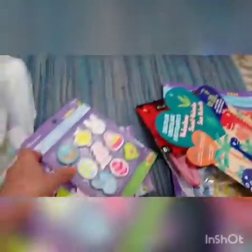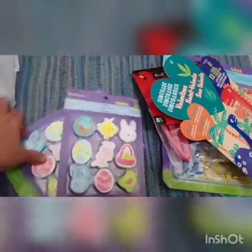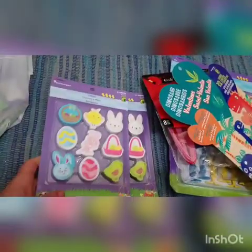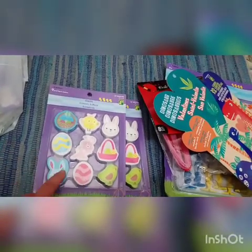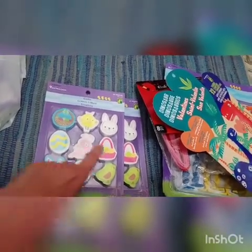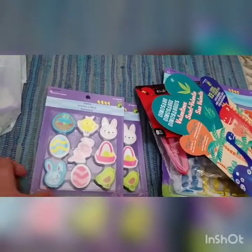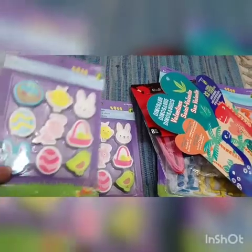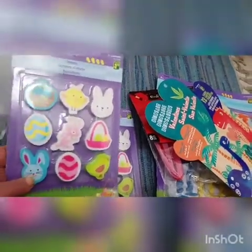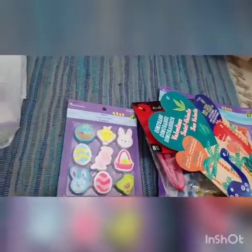I always buy the erasers from the dollar store. These packages were $1.25 each and I usually get two. I use these erasers for matching games — we can talk about this bunny has blue around him, this is the pink basket, this is the pink egg, this is the green bird. I also like using these erasers for our float-and-sink activities, so they're perfect. Two packages of those.